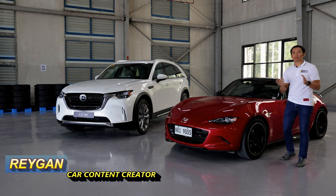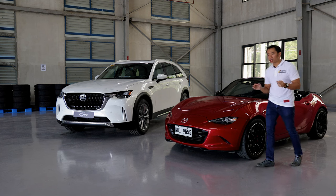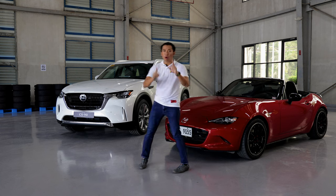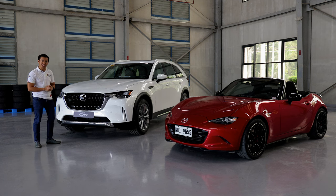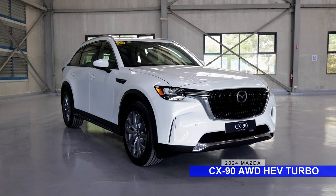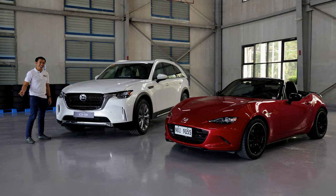Mazda has come a long way from producing small cars. The company is well known for making the Mazda MX-5 Miata, one of the smallest new cars that you can get nowadays. But what we have here beside my Scarlett is the largest production Mazda available in the Philippines. This is the Mazda CX-90 all-wheel drive HEV turbo, and in this video we get to check it out. Let's do this!